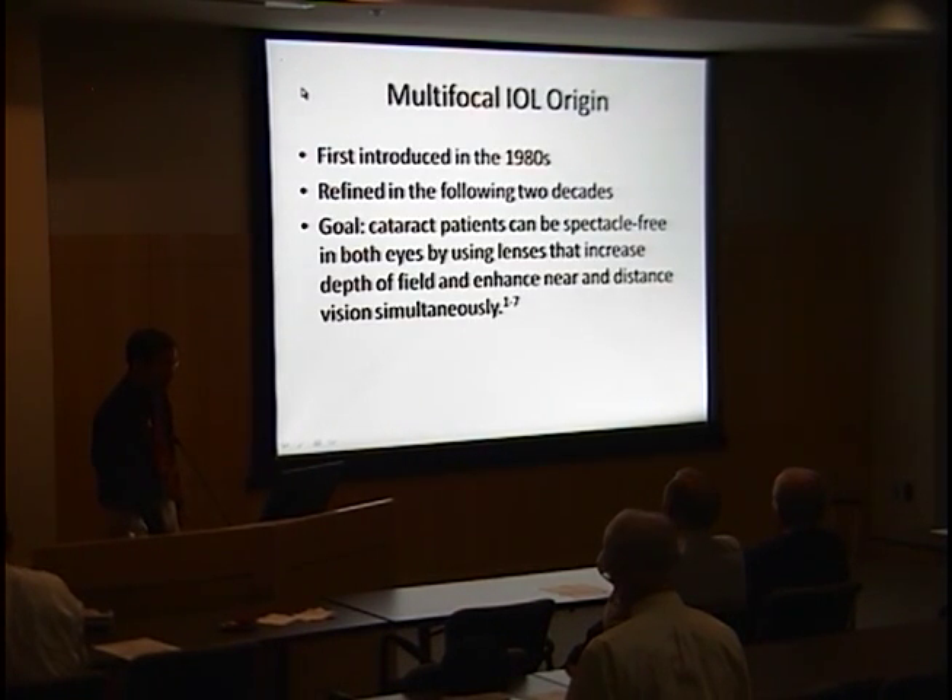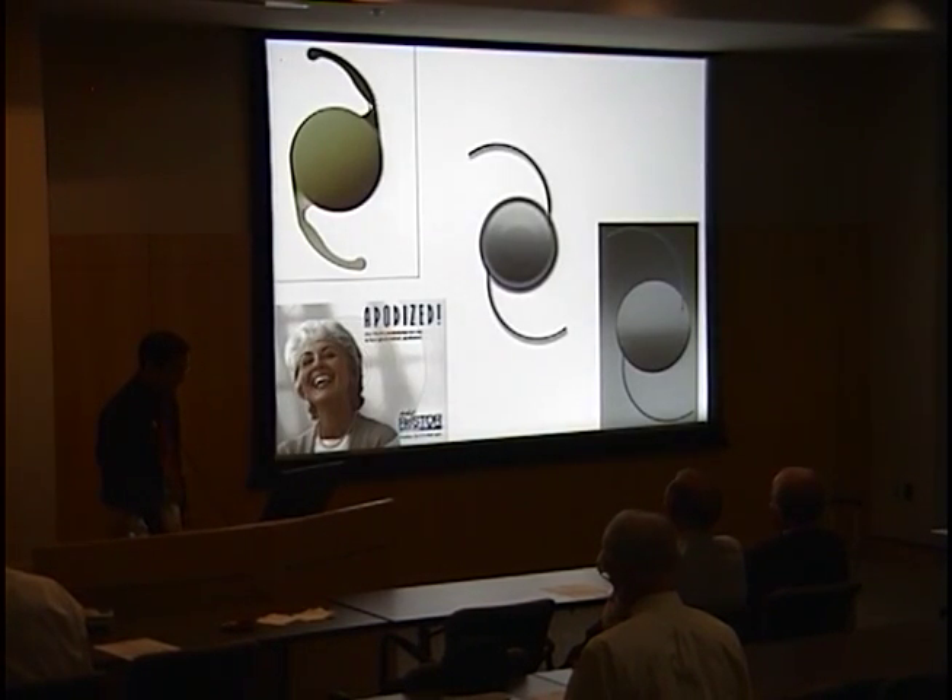Multifocal IOLs were first introduced in the 1980s and went through various incarnations over the following two decades, with the goal of allowing cataract patients to see at distance and near simultaneously without additional reading correction. They depend on the brain's inherent aptitude for multifocality, and different lens models have different diffractive-refractive properties to put two images on the retina at the same time.